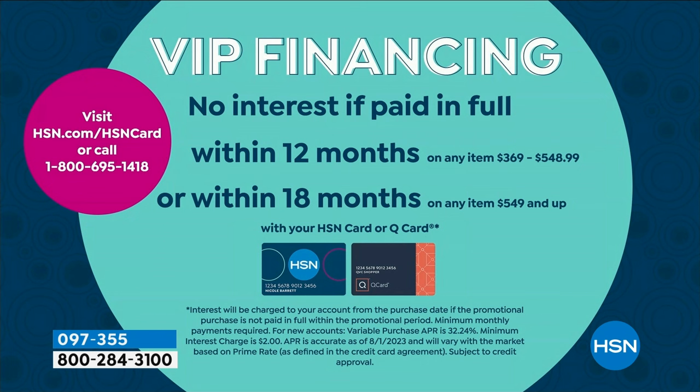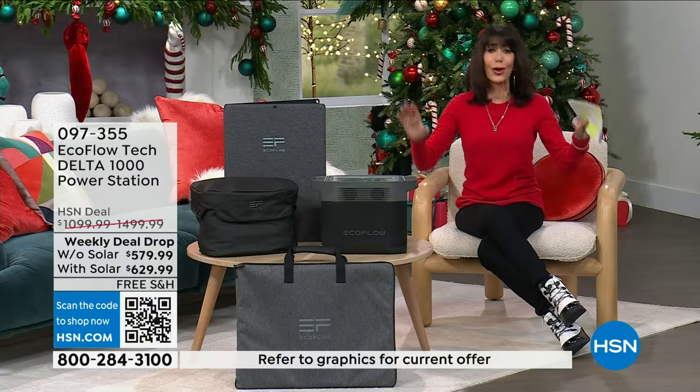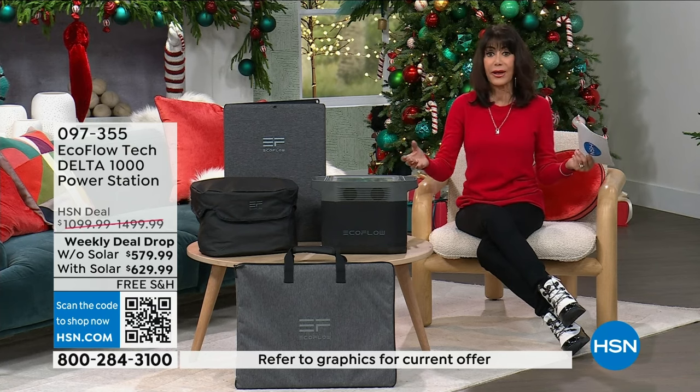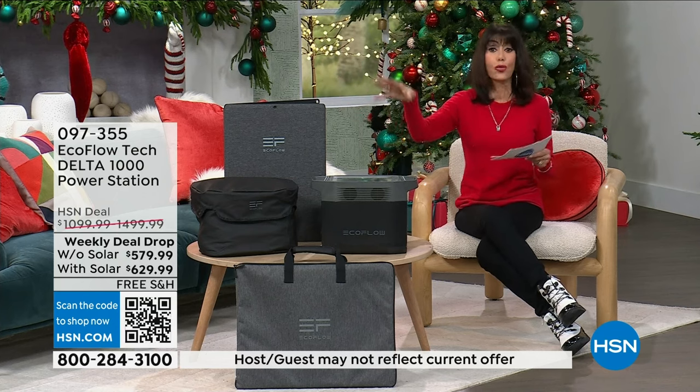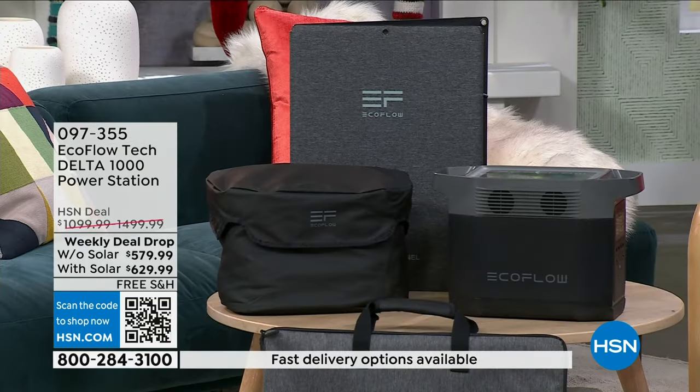Without the solar it's $32 and change. With the solar panel, $34 and change — $2 more. And let me tell you, you want the solar panel. Every time we do the EcoFlow here at HSN, the solar panel always sells out early and people are disappointed. Right now I have it. Do not miss this — five FlexPay additionally, so that's extra savings. That ends today as well. Fifty-eight percent off on the unit with the solar, forty-seven percent off without the solar.